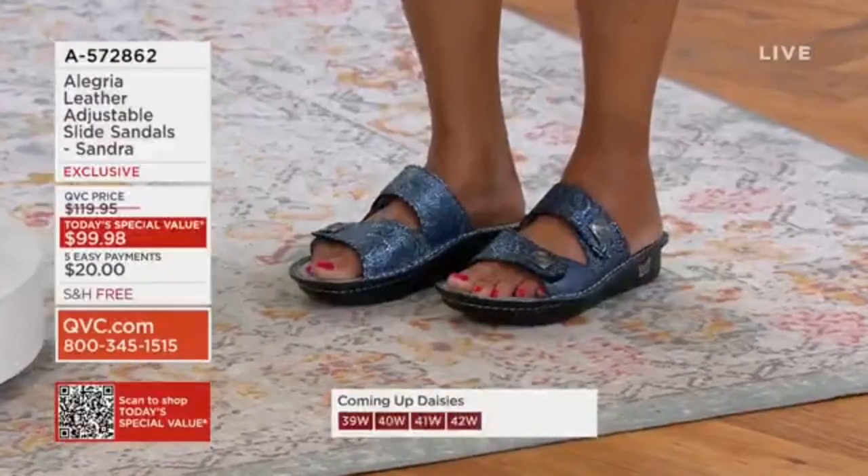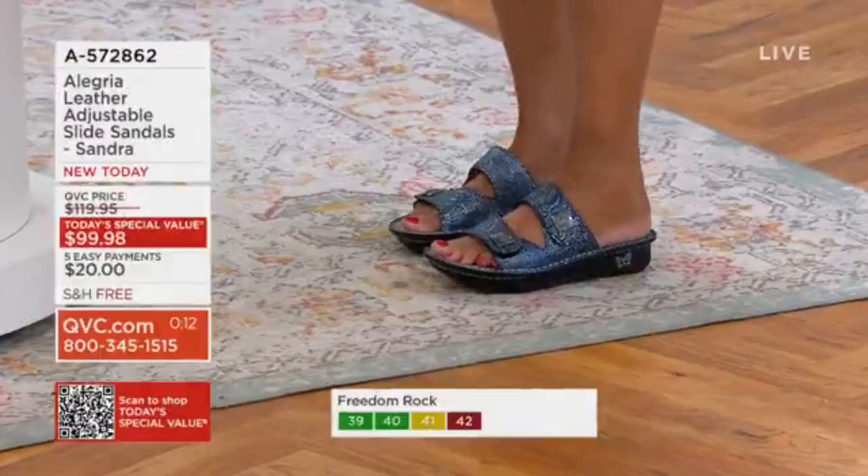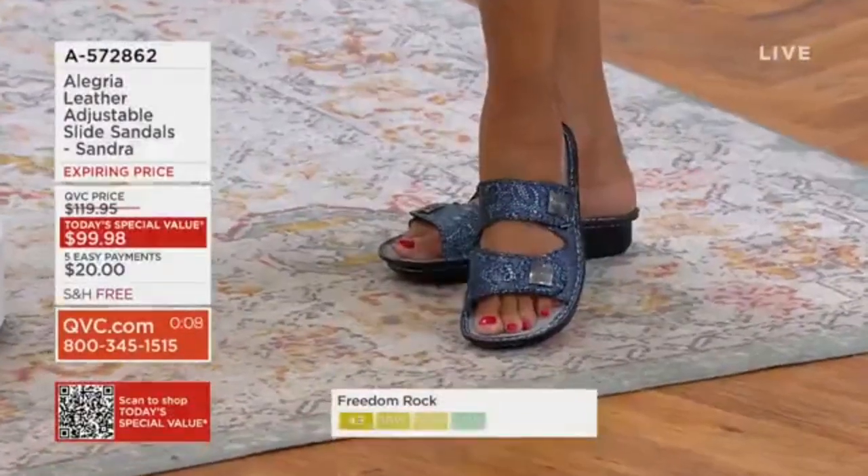You want your foot to rest on the footbed of a shoe — that's the key to it. And you can see how your foot sits perfectly into it. Our sizes are European sizes.